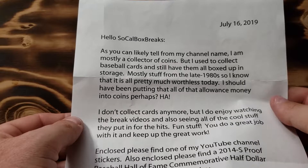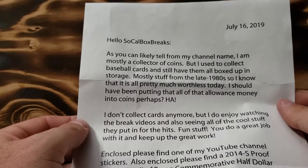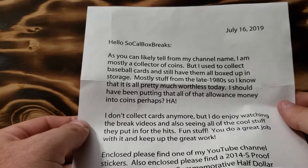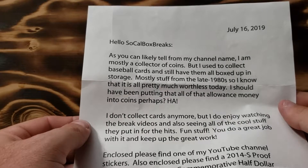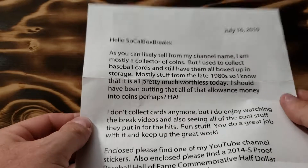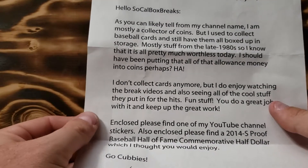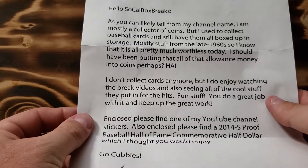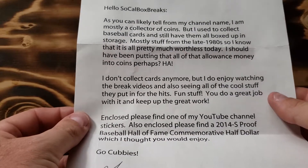'I know that it is all pretty much worthless today. I should have been putting all of that allowance money into coins, perhaps. I don't collect cards anymore, but I do enjoy watching the break videos and also seeing all of the cool stuff they put in for the hits. Fun stuff.'